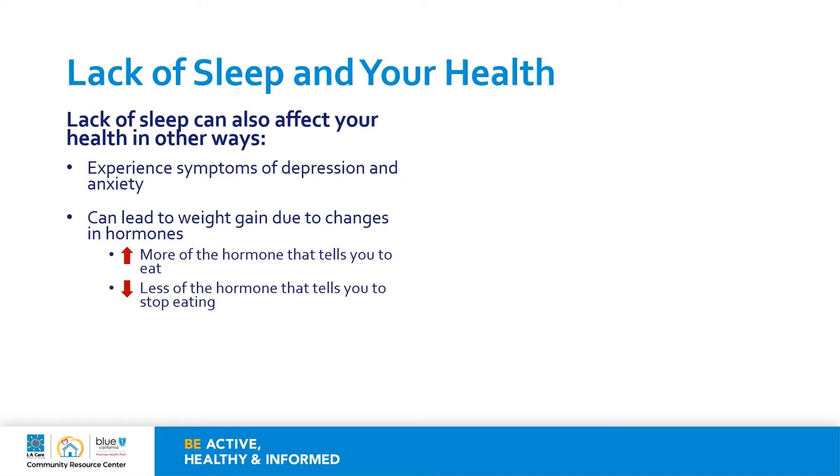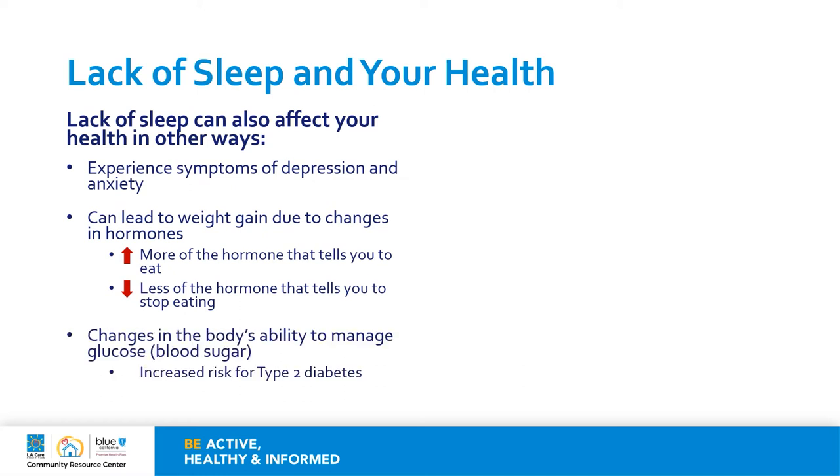Ghrelin, for example, helps promote feelings of hunger. When there is a lack of sleep, you have more of that hormone that tells you to eat. There is also less of that hormone leptin that tells your body to stop eating. There are also changes that happen in the body's ability to manage blood sugar levels, which can increase the chances of type 2 diabetes. Or for someone who already has type 2 diabetes, it can really affect the way in which the person is able to manage those blood sugar levels.